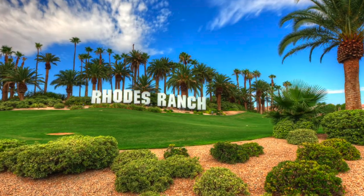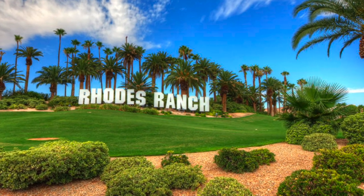Introducing to you, Rose Ranch. And that's what I'm talking about today. So let's get started.